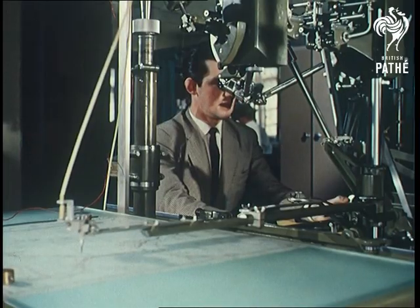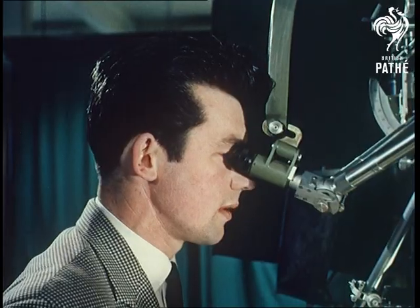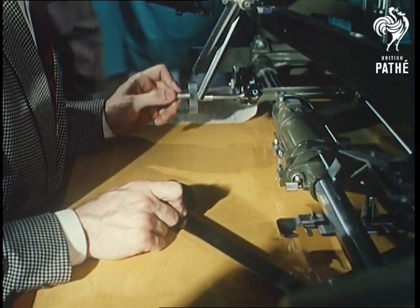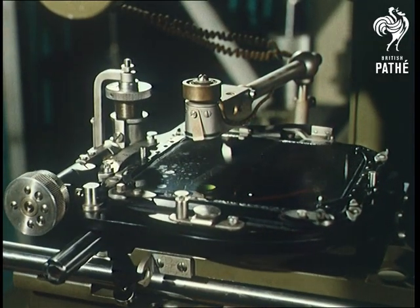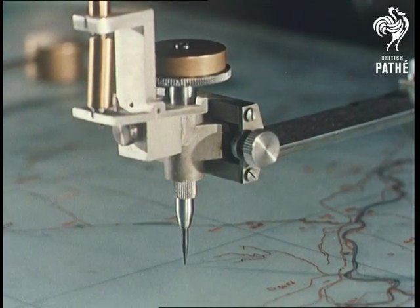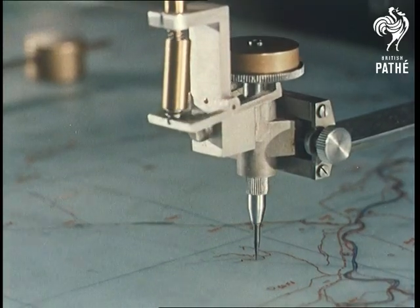You know how you can take two flat snapshots and look at them through a gadget that turns them into three true-life dimensions — stereoscopic vision? Well, the map makers do the same with this machine. Air photographs of mountains stand up in 3D, and a floating dot enables the viewer to trace every contour on the map at his elbow. Stereo plotting has made mountains into molehills as far as the hard grind of map making is concerned.